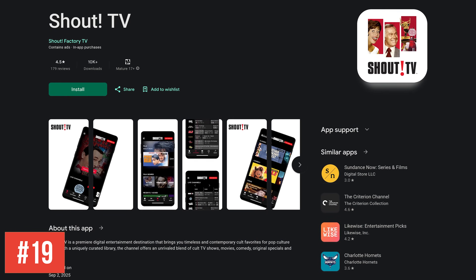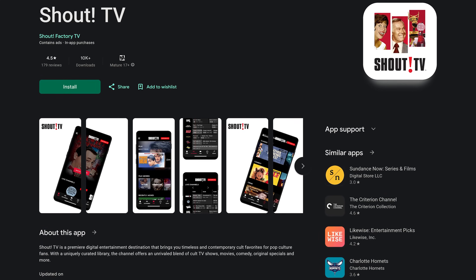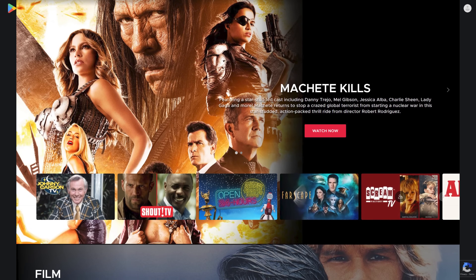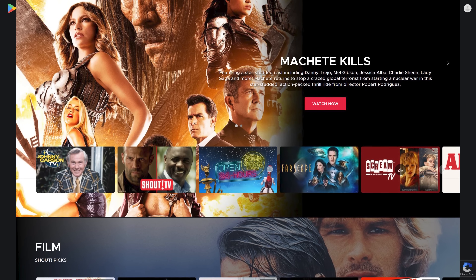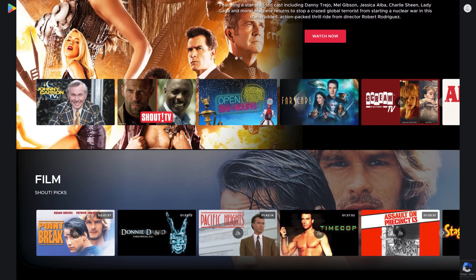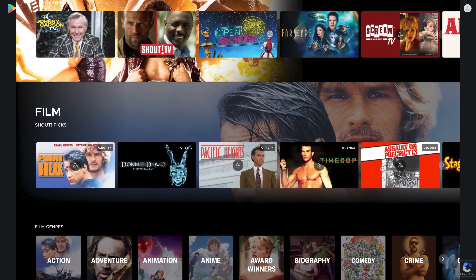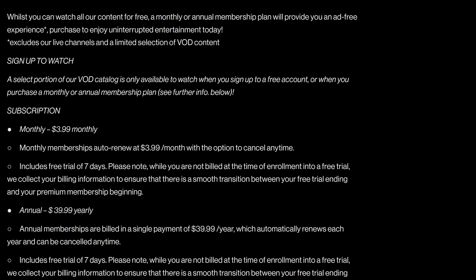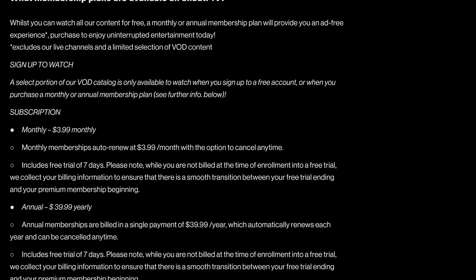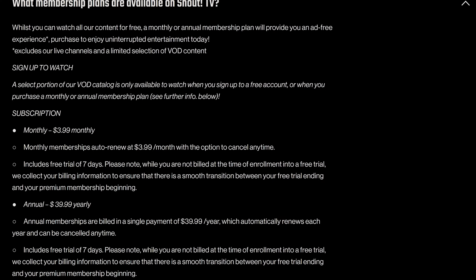Next up, coming in at number 19 is one many of you have probably never heard of, called ShoutTV, which we think is very highly underrated. This app is great for watching cult status B-movies, both old and new, and a good selection of old TV shows, some of which have been remastered in HD, including the classic episodes of Mystery Science Theater 3000. ShoutTV is a free ad-supported service. To get rid of the ads, they now have membership plans that are $3.99 per month or $39.99 per year.